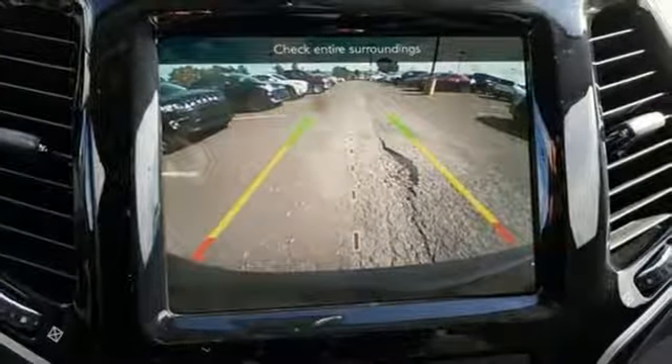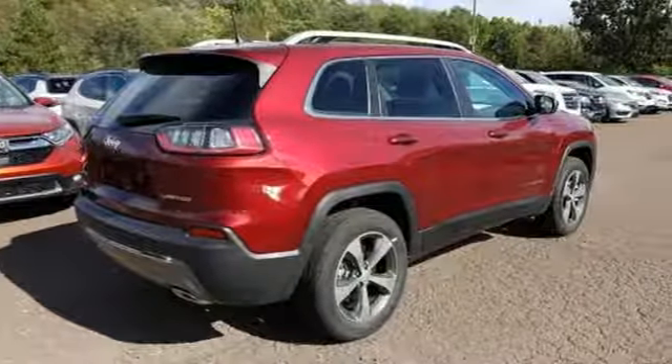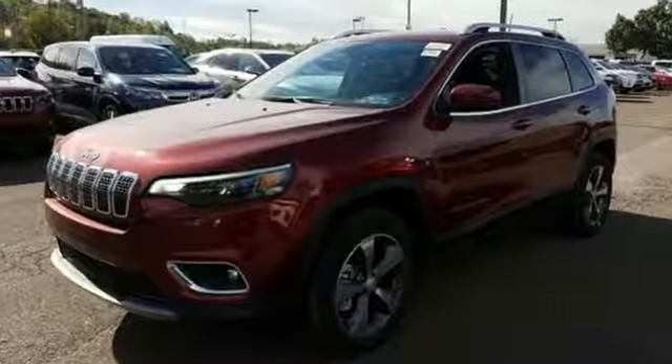Edmunds.com reveals the 2019 Cherokee can deliver plenty of off-roading capability, but the bigger story is that it's civilized and comfortable enough to drive to work every day.